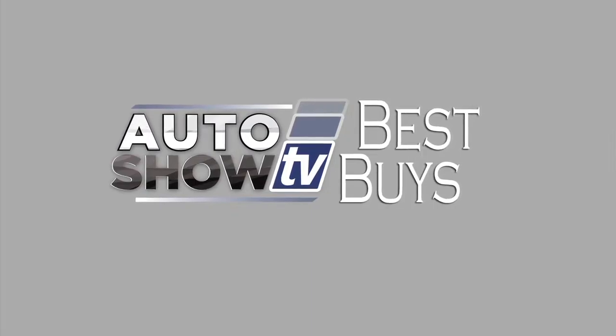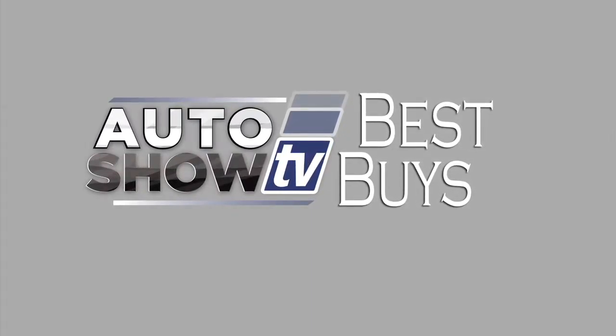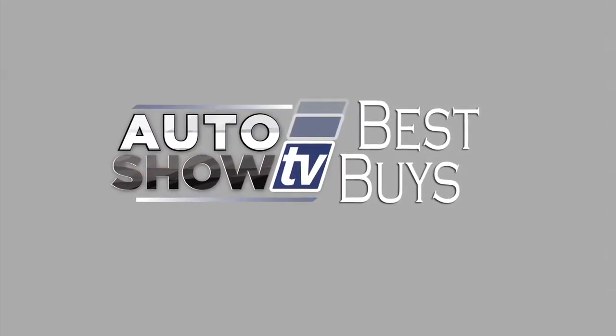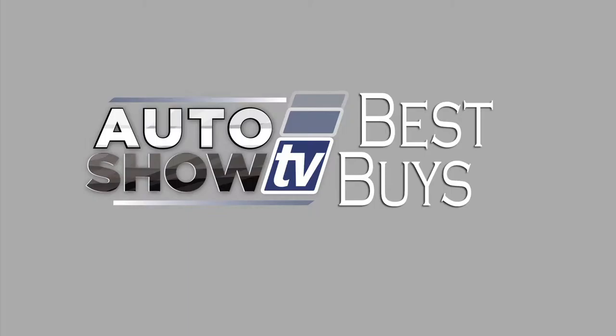Those are the best buys on cars. We'll be back a little later in the show with our best buys on some of the best SUVs in the market. Stay with us on Auto Show TV. Let's get back to more Best Buys now — as promised, we found some great deals right now on some of the best SUVs out there.